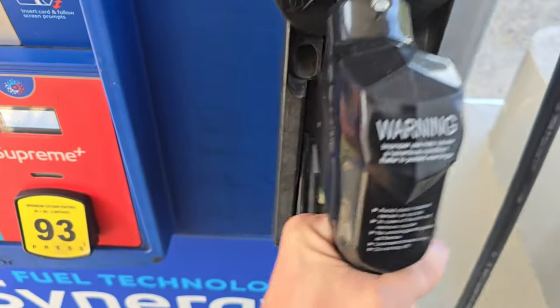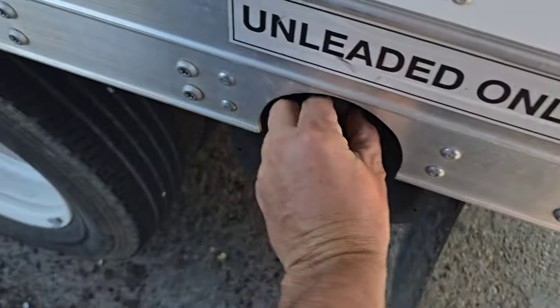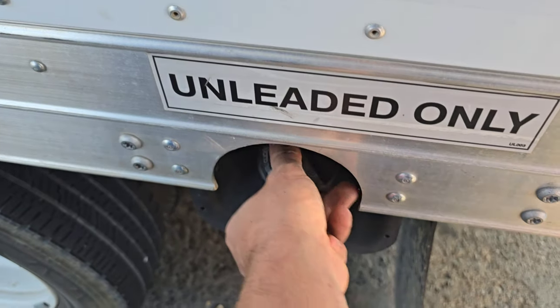As you can see here, we're gassing up the box truck, making sure we have enough fuel to get to our destinations. Because although we don't have any jobs to do, we still got work to do.